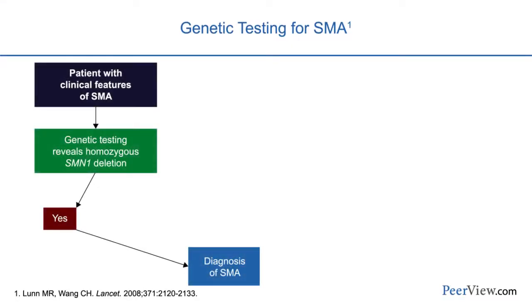If a child has clinical features of SMA, the diagnosis can be confirmed through genetic testing. If there is a homozygous deletion of both copies of exon 7 on the SMN1 gene, the diagnosis is made — you do not need EMG, MRI, or other diagnostic procedures to confirm it. This test applies only to children with the classic form of SMA, not other rare forms caused by different gene mutations.